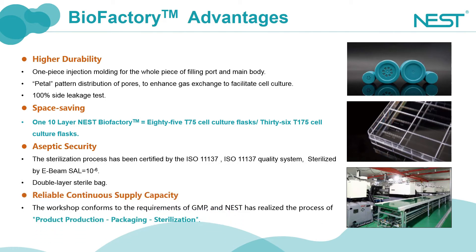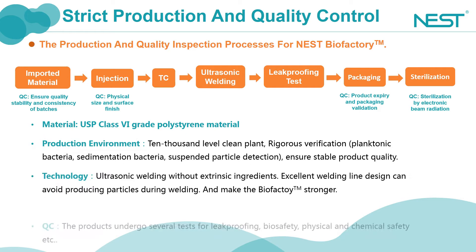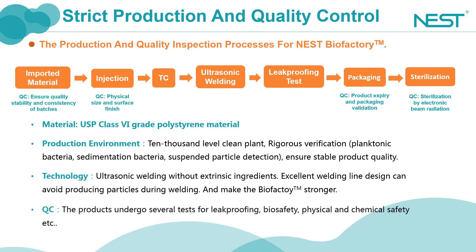To better meet the GMP requirements as implemented by our clients, all our products are manufactured in a 10,000 level clean plant with individual, sterile, double layering packaging. Here are the production and quality inspection processes of Nest Biofactory. The raw material we use is polystyrene that complies with the USP VI standards. The production environment is a 10,000 level clean plant. The process used is ultrasonic soldering. The products undergo several tests for leak-proofing, biosafety, and physical and chemical safety.